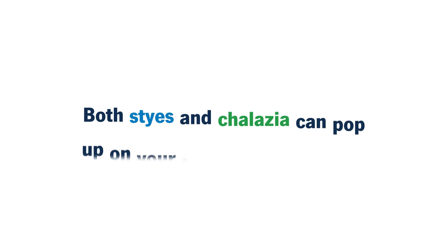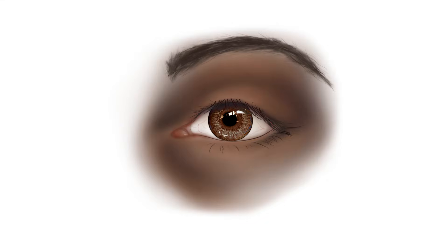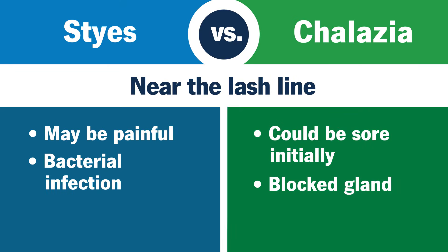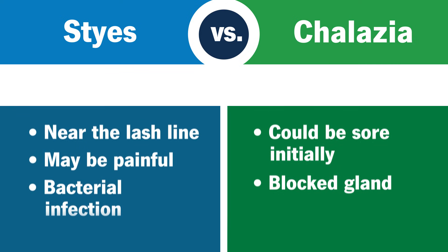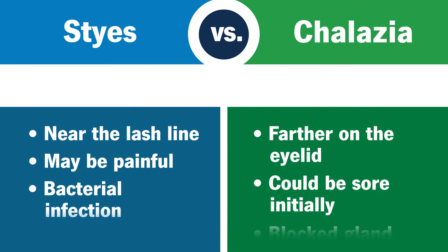Both styes and chalazia can pop up on your top or bottom eyelid, but where the bump is on your eyelid can be a clue to what you're dealing with. If the bump is near the edge of your eye, right around the eyelashes, that's a stye. If it's farther back on your eyelid, away from your lash line, it's a chalazion.